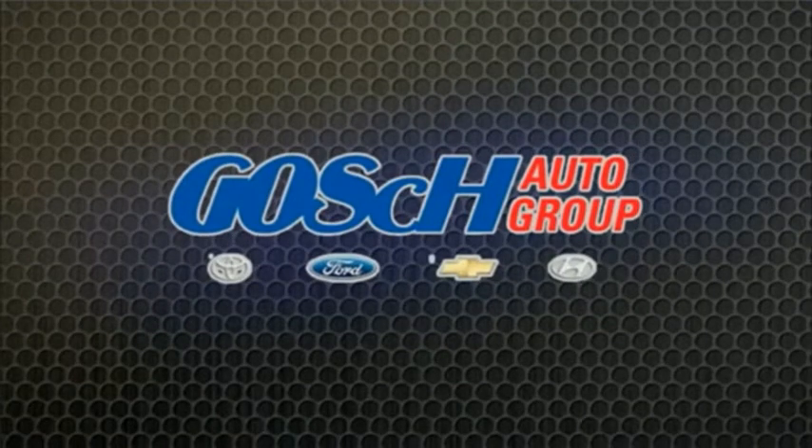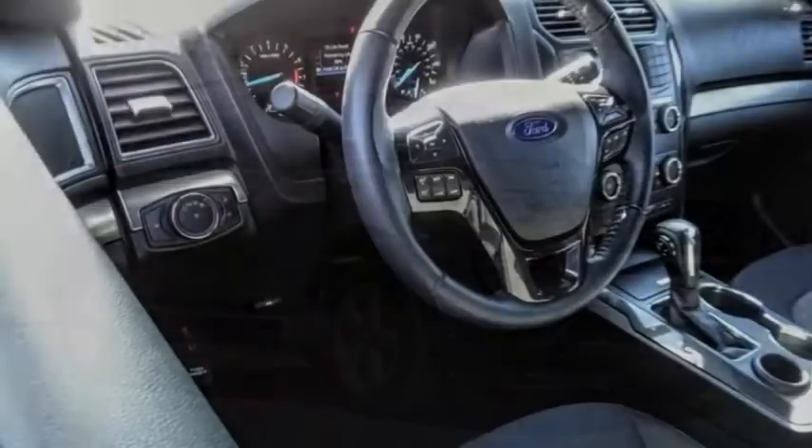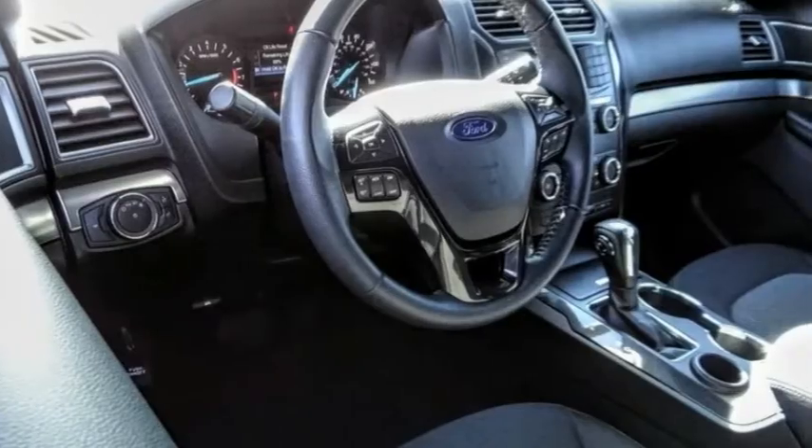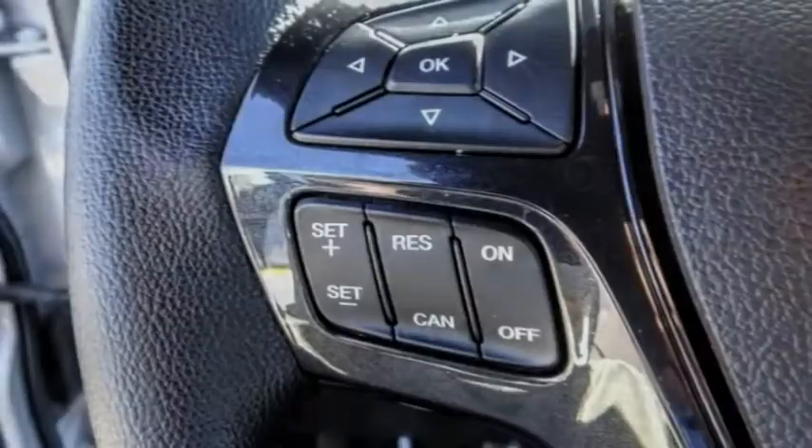The easy way. Come test drive the 2018 Explorer. You've got a lot of capabilities to call on in a Ford Explorer. Don't underestimate your choices.